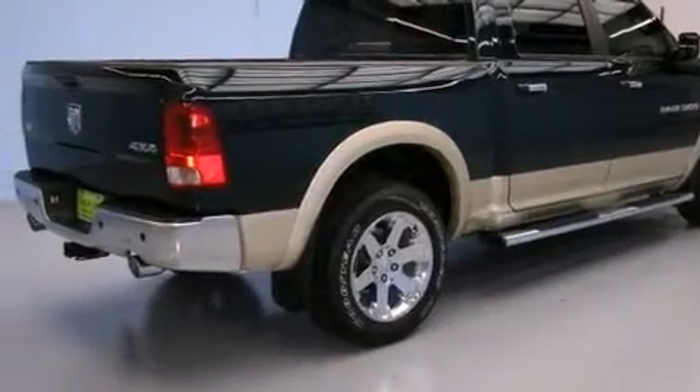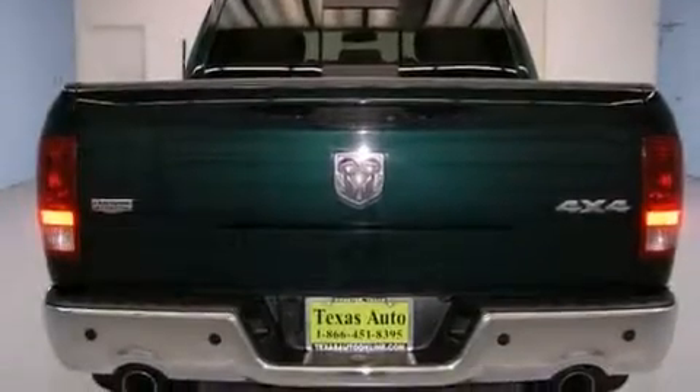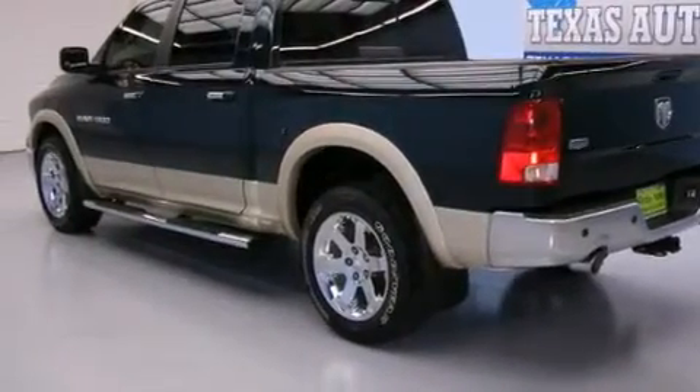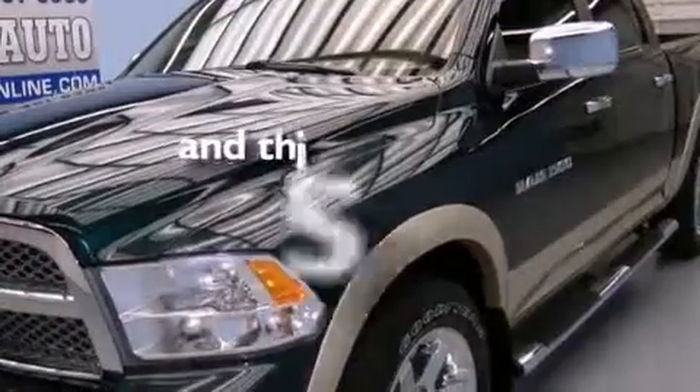Features include driver and passenger multi-stage airbags, front seat belt height adjusters, rear seat child-proof door locks, a Sentry key theft deterrent system, stability control, a brake assist system, and this vehicle has fewer than 42,000 miles on the odometer.